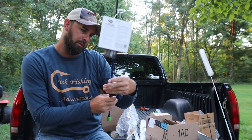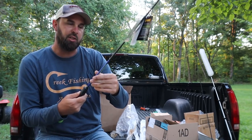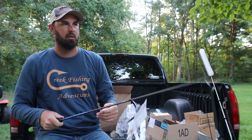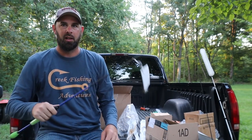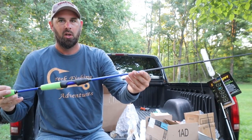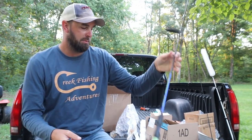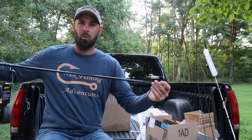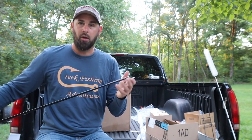This one is the Wally Marshall Speed Shooter — a six-foot light action rod. This will be perfect for like a four-pound line, crappie lures, a small almost ultralight style. The six-foot light action Wally Marshall Speed Shooter rod — that's perfect for me.